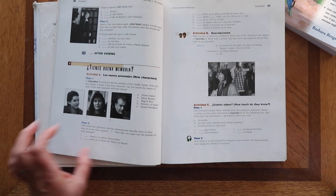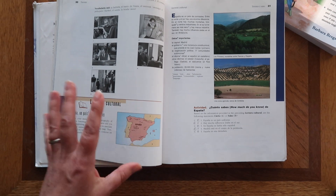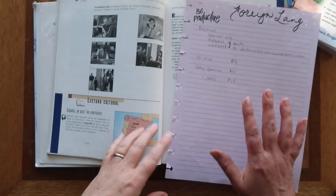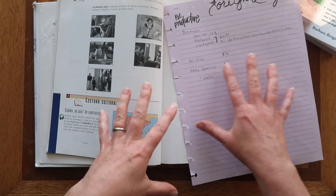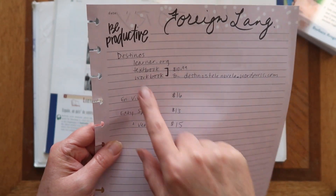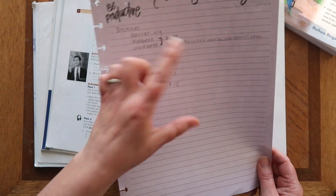The Destinos workbook has before-viewing and after-viewing sections. The telenovela is mostly in Spanish, follows a mystery, and includes cultural information. If you go to destinostelenova.wordpress.com, the videos are linked there along with the workbook, textbook, and scripts — someone has compiled everything in one location. You can also go to learner.org where all the videos are hosted, so it's pretty much a free Spanish curriculum. I chose to get the book used but it was only $11.